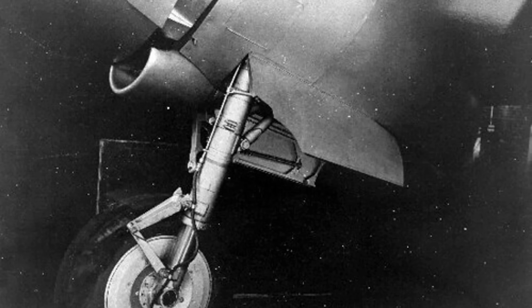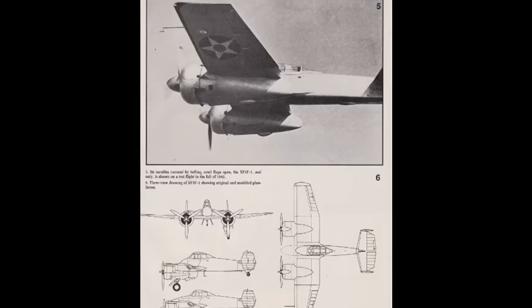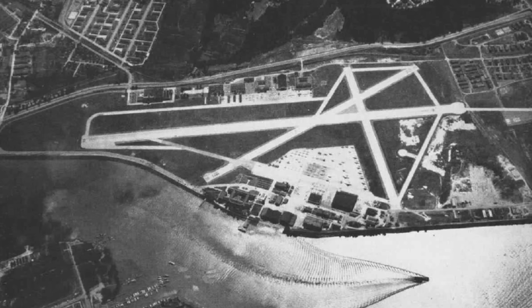Grumman tinkered and tinkered with the Skyrocket. They modified the oil cooling ducts, reduced the height of the cockpit canopy, changed the armament installation to .45 calibers, cleaned up the engine nacelles, and added spinners to the props. Grumman made about 70 test flights while fixing things before delivering it to the Naval Air Station at Anacostia on February 22, 1941.